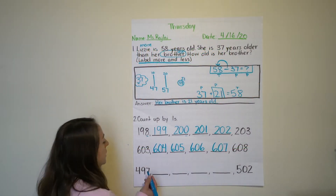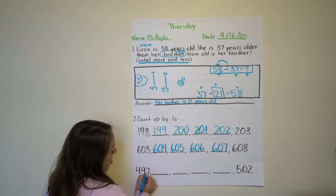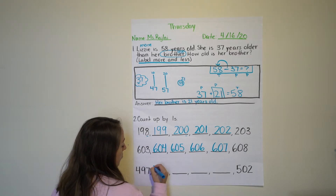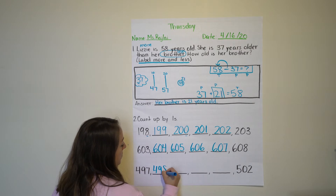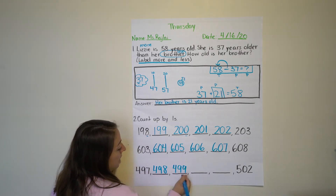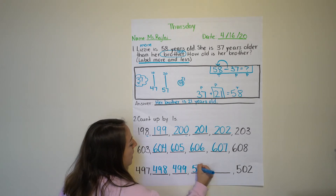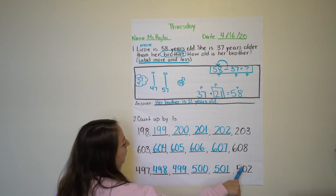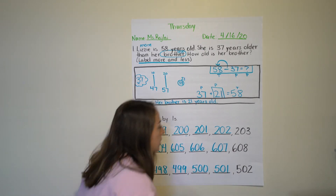We're really close to that next hundred — we're at 97 in the tens and ones. So 497, 498, 499, 500, 501, 502.